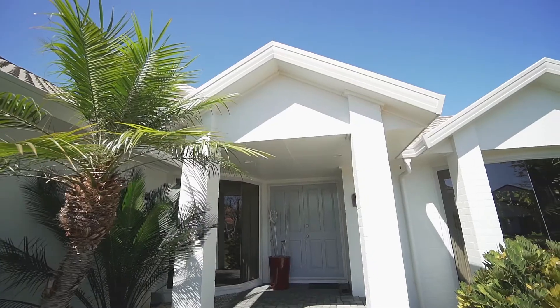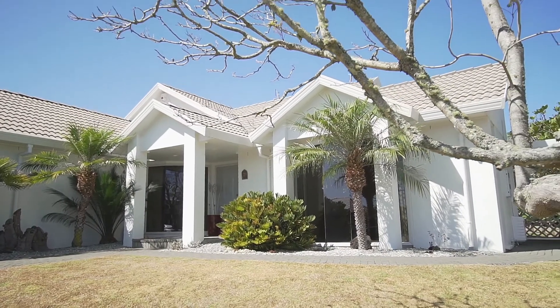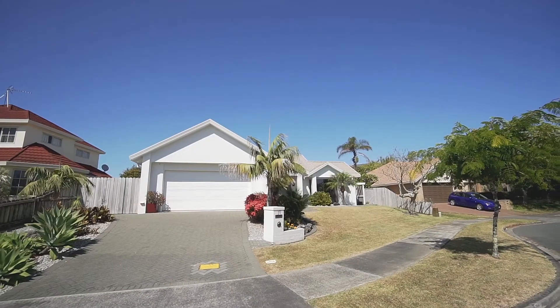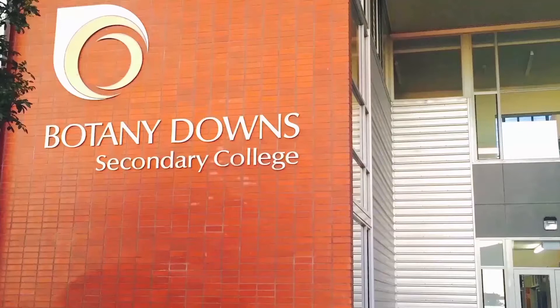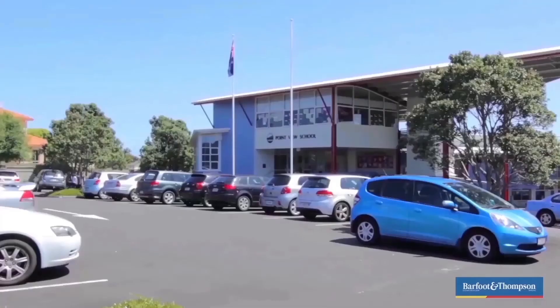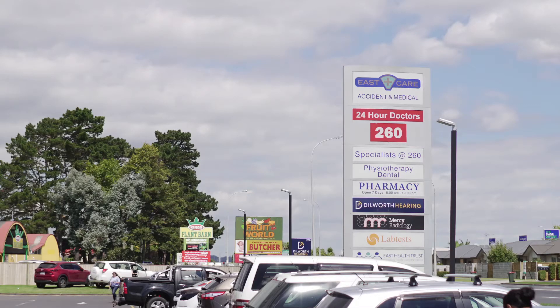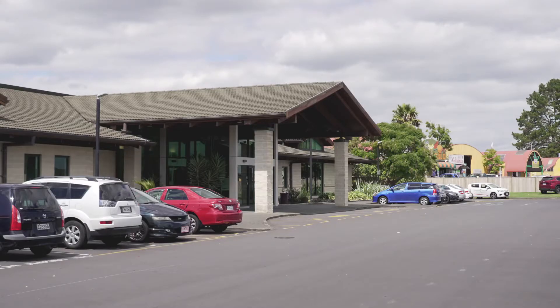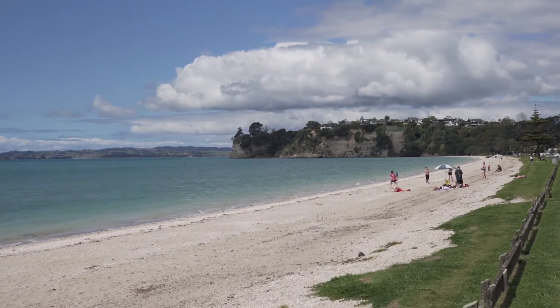The excellent position of this home provides a number of useful benefits. For starters, it is located in the highly sought-after double school zone, with the most sought-after being Botany Downs Secondary College, Pointview School and Somerville Intermediate. It's comforting to know that this home is only around 1.5 kilometres away from a 24-hour, seven-days-a-week East Care accident and emergency clinic.